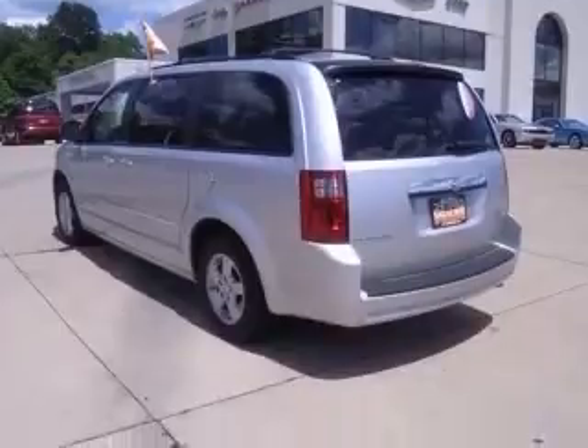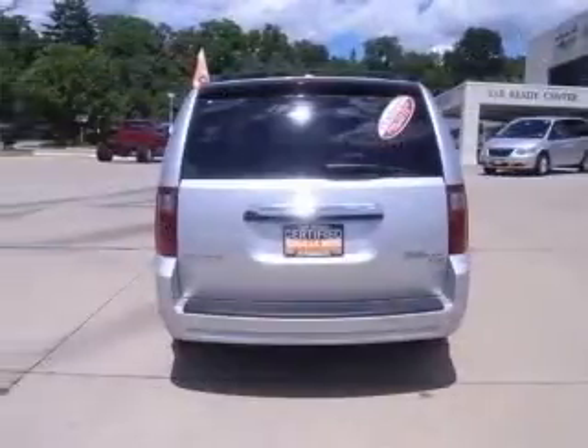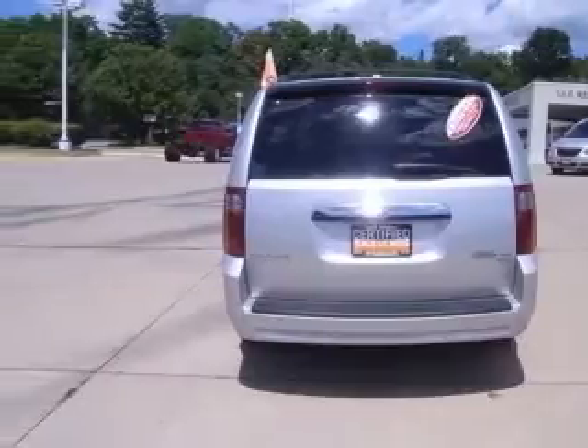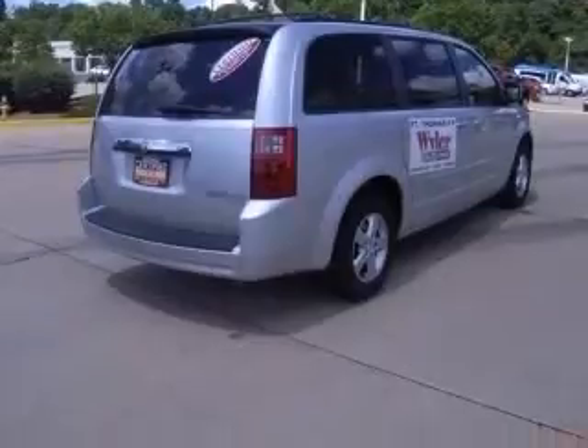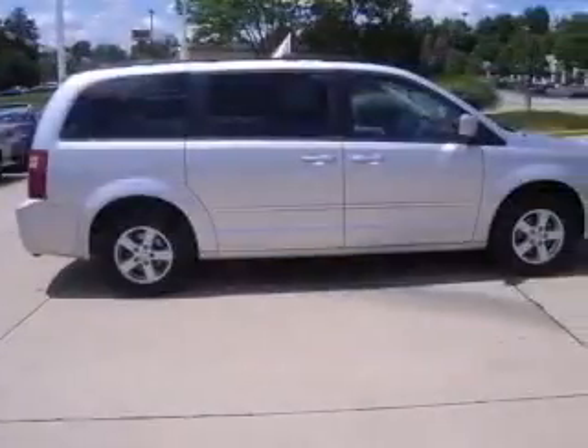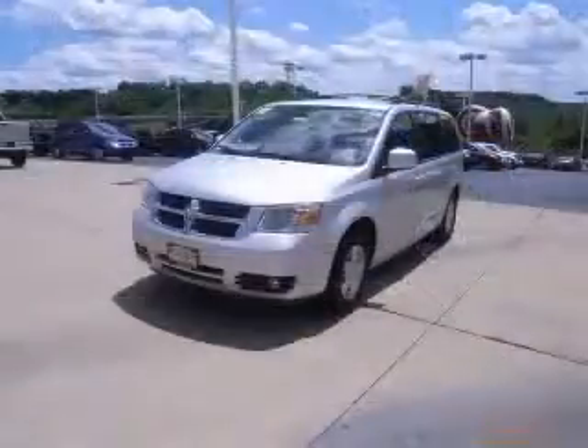Certified safety equipment includes ABS, traction control, curtain airbags, passenger airbag, and front fog driving lights. Features on this SXT include power locks, power windows, auto rear air conditioning, air conditioning — Dodge certified.